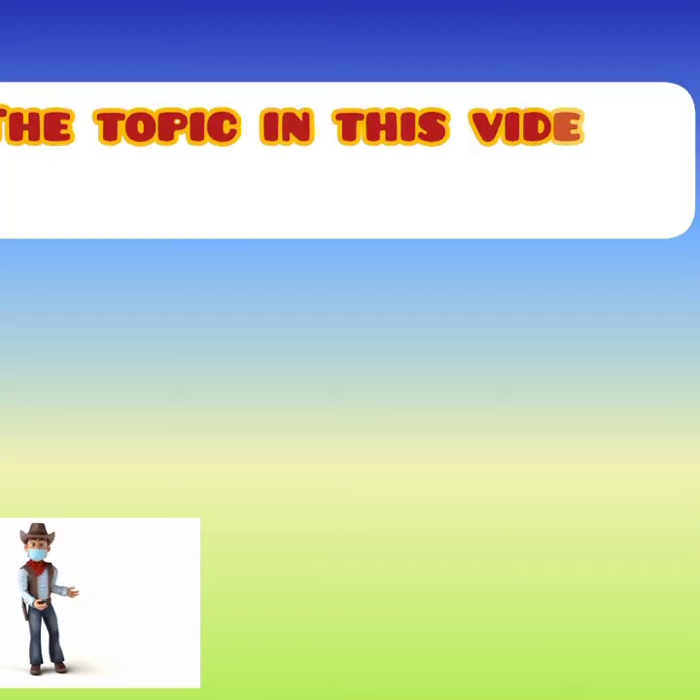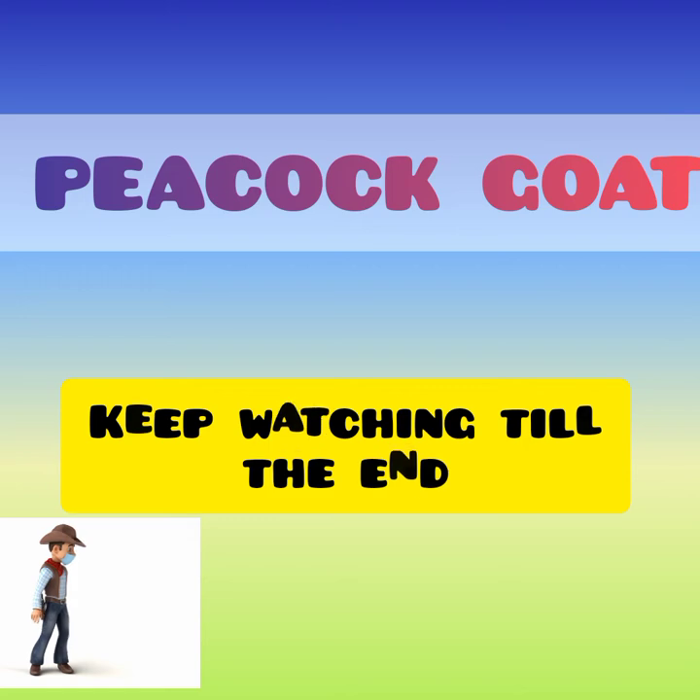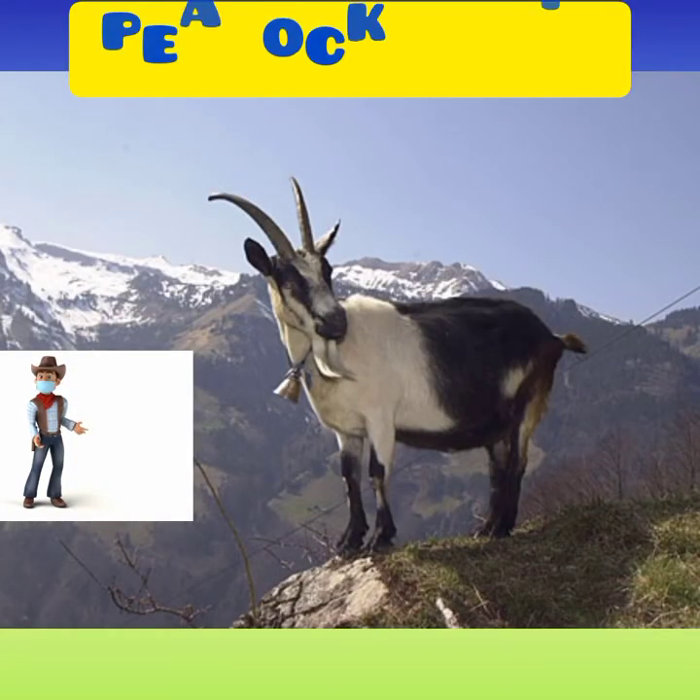The topic in this video is about another unique goat breed, which is the Peacock Goat. Keep watching till the end. Here is the Peacock Goat.